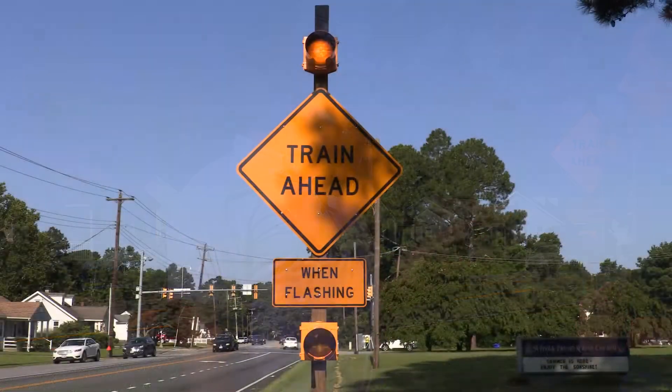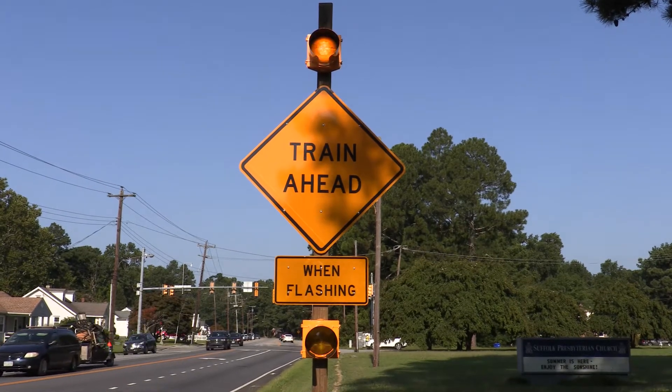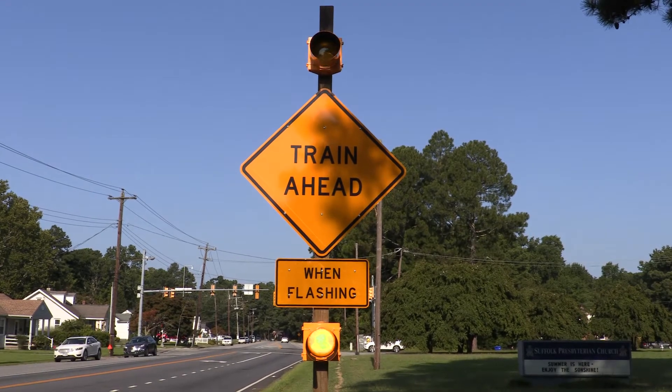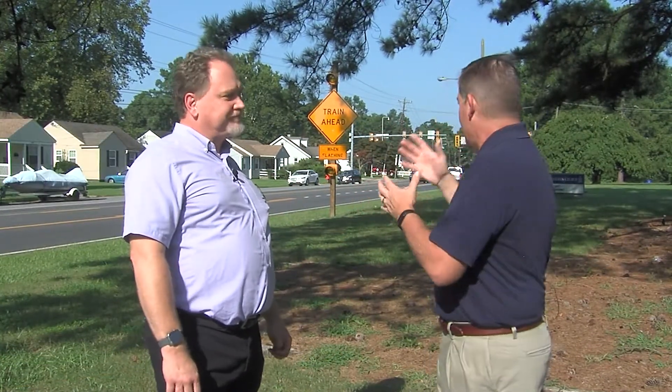The idea was to put a sign here that flashes when that crossing is active, so people, as they approach the intersection, know to turn left and go over the bridge and avoid the train. It seems like a pretty simple idea, but when you put it in practice, it can have some really big results.